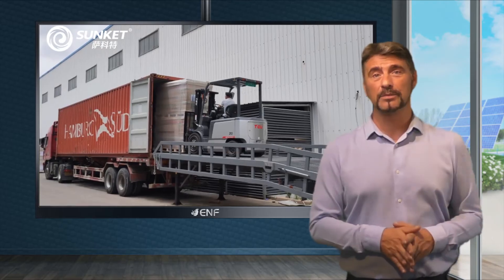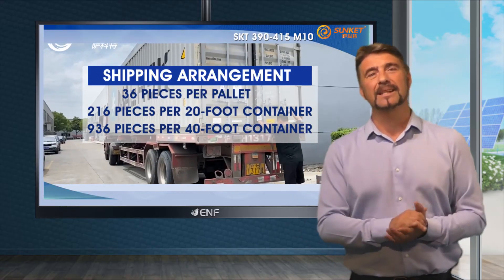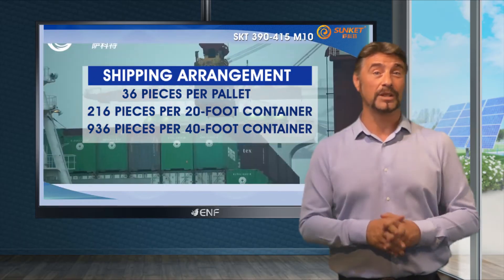In terms of shipping arrangements, we pack 36 pieces per pallet, which equals 216 pieces per 20-foot container and 936 pieces per 40-foot container.